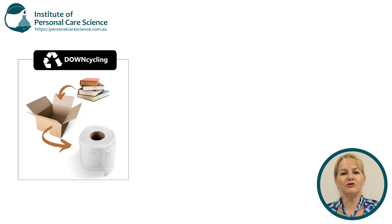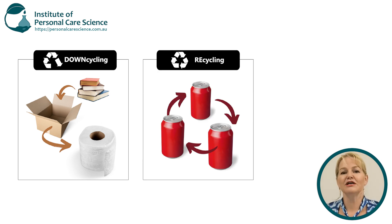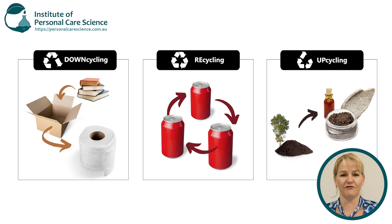Now you have downcycling, where you turn a material through the recycle chain into something of less value. You have recycling, where you recycle materials to become another item of similar value. And then you have upcycling, which is my personal favourite, because this is where you take something that would normally be thrown out as waste and turn it into something more valuable. It's great to see so many innovations coming out in the personal care industry, and it's a really hot trend. Consumers are looking for sustainability in their products, and upcycling is a really easy message to show your consumer you care about the environment by using what would otherwise be discarded as waste.